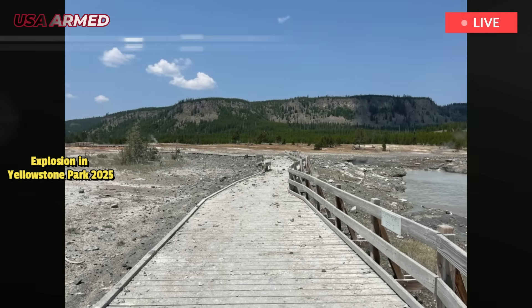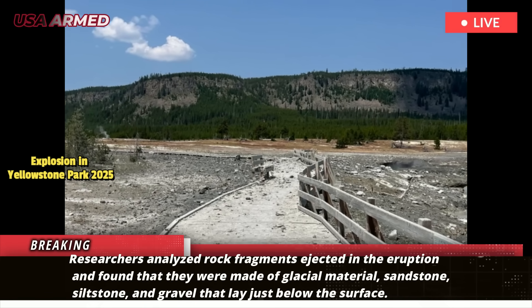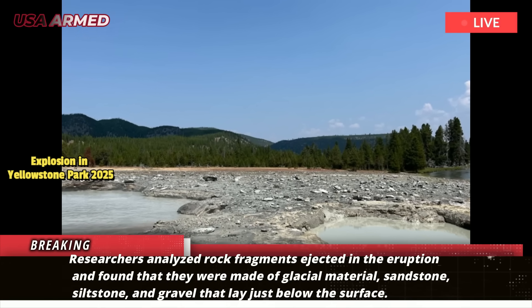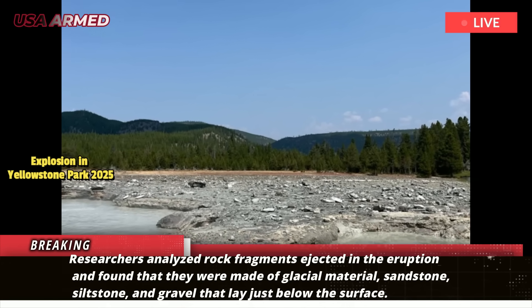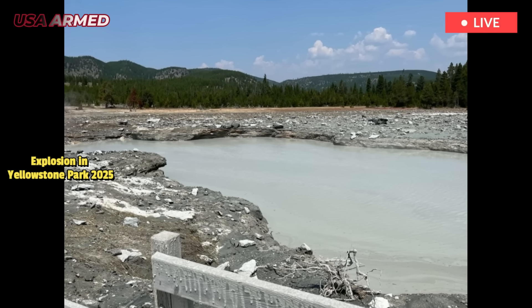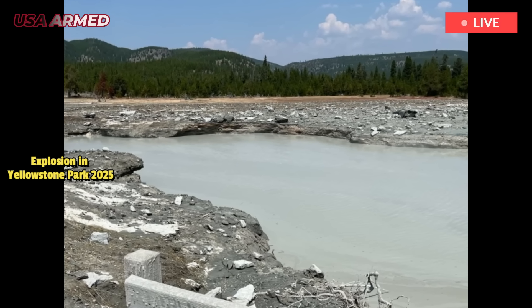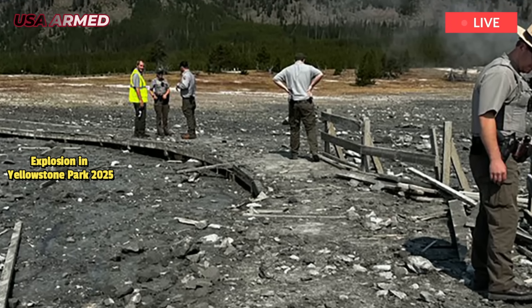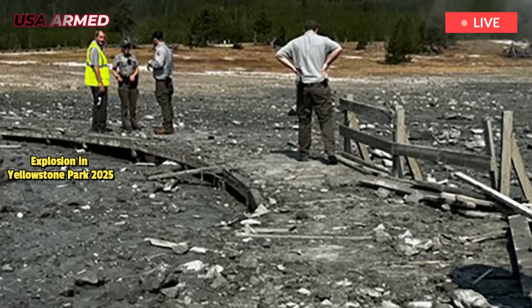Geologists analyzed rock fragments ejected in the eruption and found that they were made of glacial material — sandstone, siltstone, and gravel that lay just below the surface. The eruption did not eject bedrock buried about 50 meters deep, indicating that the eruption was very shallow, Poland wrote. Shallow geyser eruptions are common in Yellowstone, he added.